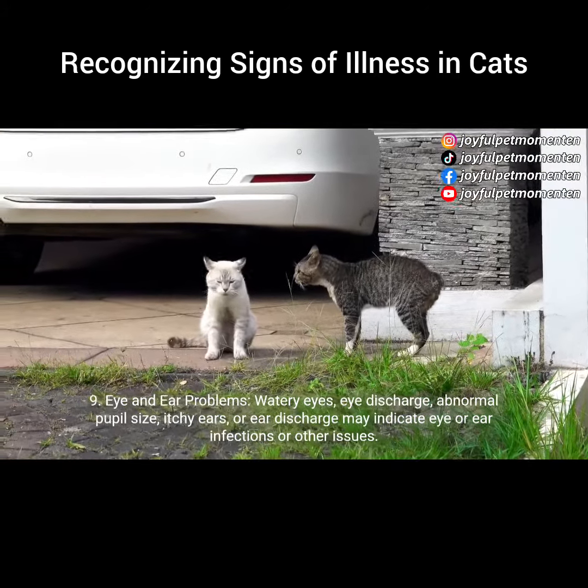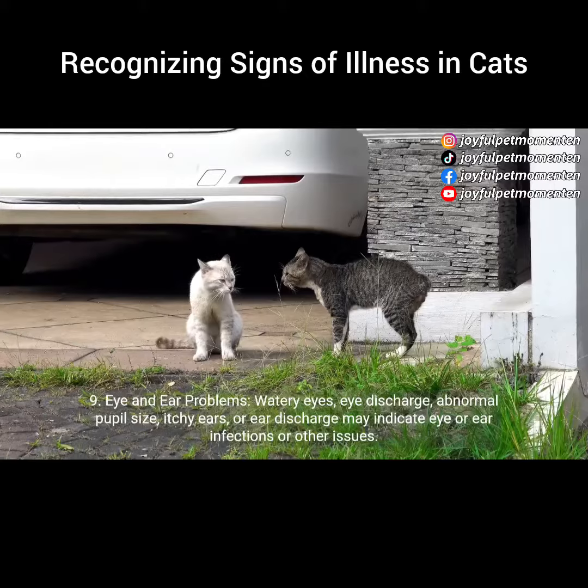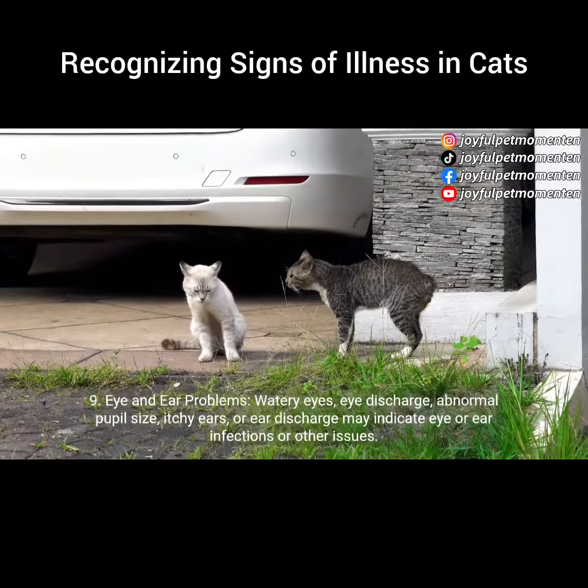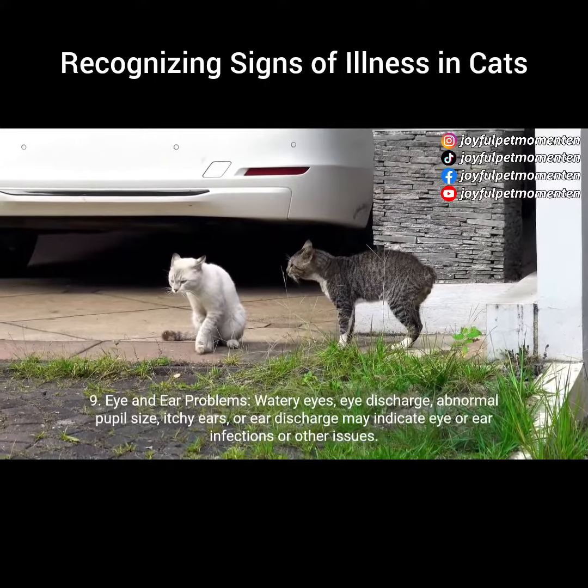9. Eye and ear problems. Watery eyes, eye discharge, abnormal pupil size, itchy ears, or ear discharge may indicate eye or ear infections or other issues.